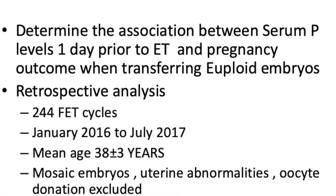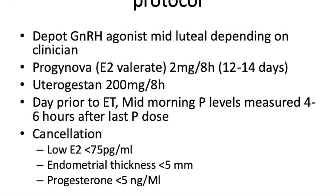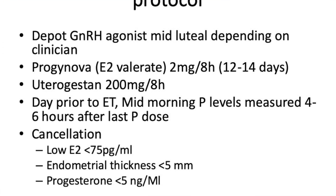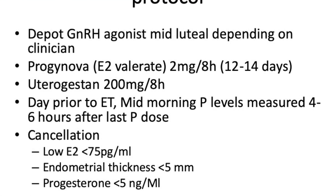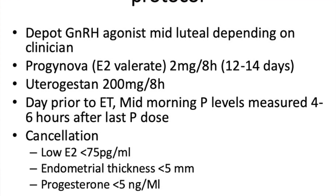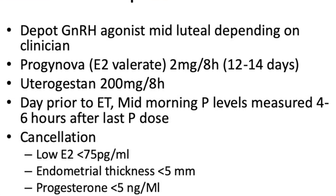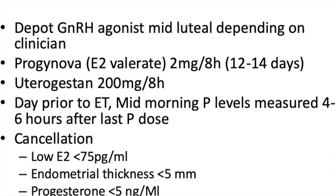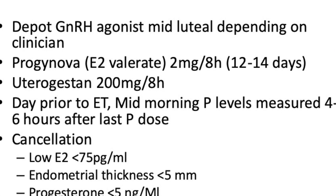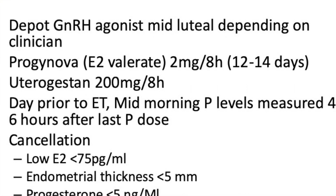Mosaic embryos, uterine abnormalities, and oocyte donation were excluded. In some cases a depot down-regulation protocol was used, and in others estrogen and progesterone were started on day two. Progynova — estradiol valerate — was given at 2mg every eight hours for 12 to 14 days, and Utrogestan at 200mg every eight hours to prepare the endometrium. The day prior to embryo transfer, around mid-morning, four to six hours after the last progesterone dose, serum progesterone level was measured.